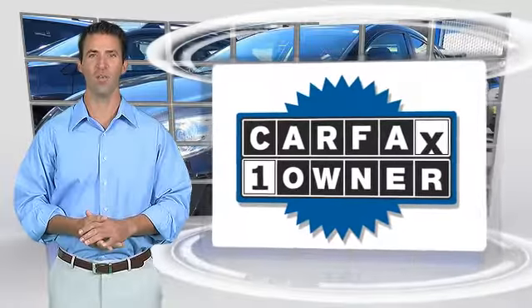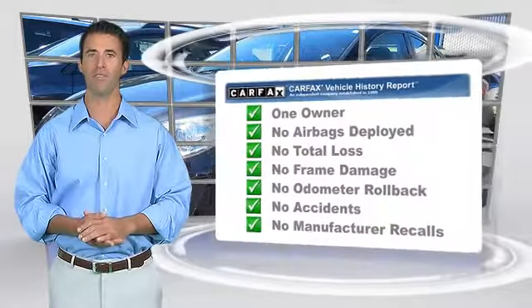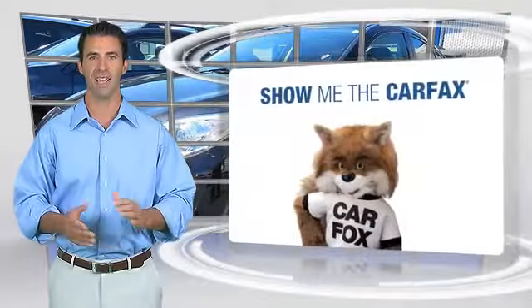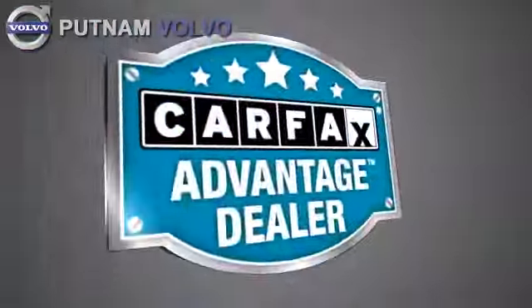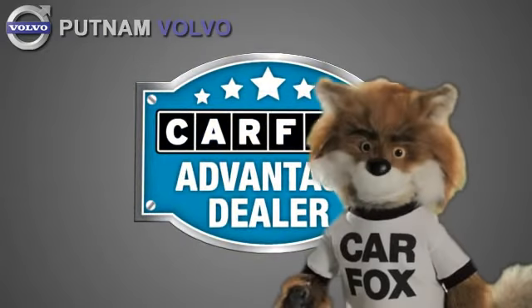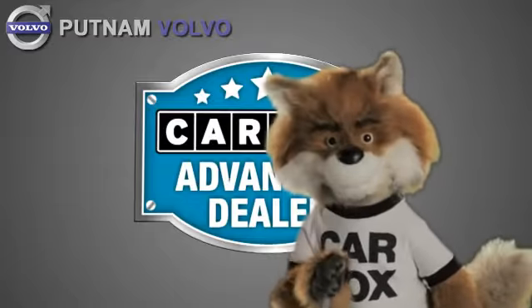This is a one-owner vehicle with the Carfax Vehicle History Report. Be sure to find a complimentary copy of this report online, or contact the dealership. This vehicle qualifies for the Carfax Buy Back Guarantee. Just say show me the Carfax at Putnam Automotive, a Carfax Advantage dealer.